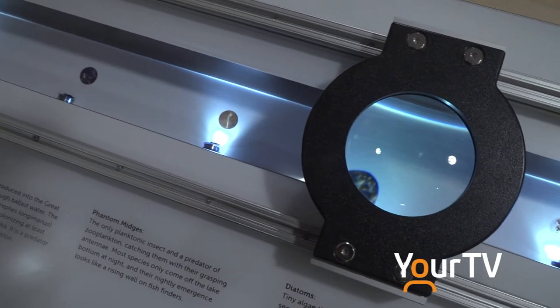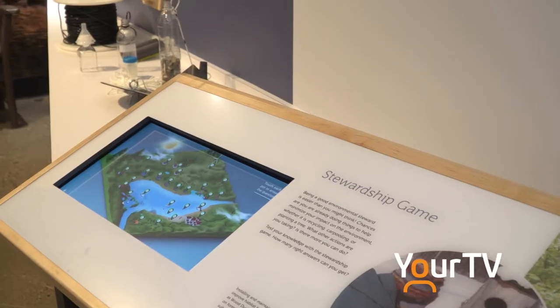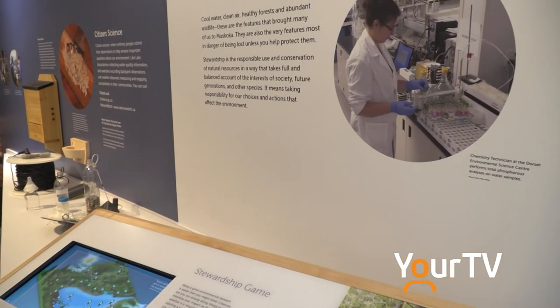We want to celebrate that and give people an idea of what happens inside the water and around the watershed — maybe inform people about things they didn't know, and do it in an entertaining way. How we've told the stories is really cool.